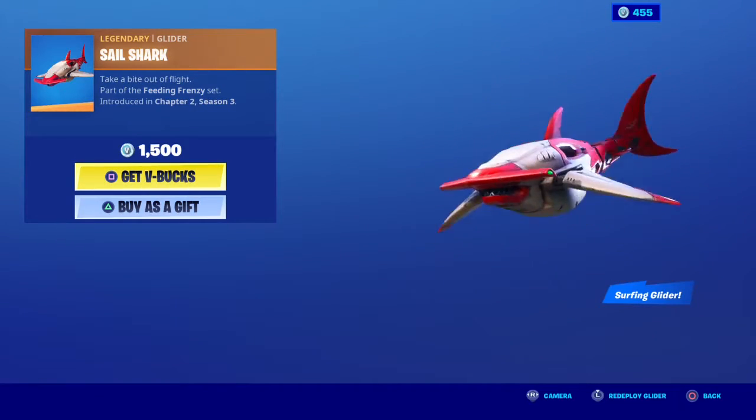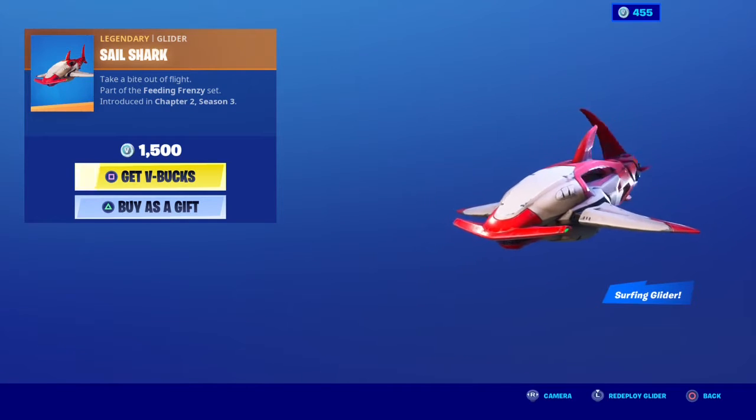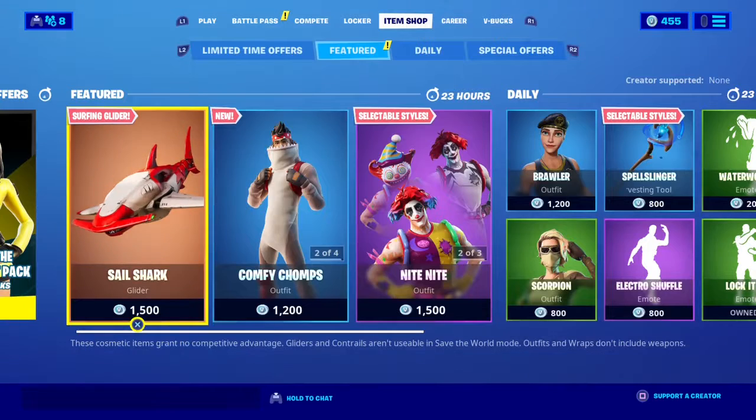Shark Sail — take a bite out of flight. Surfing glider, so like, you stand on it, I think.